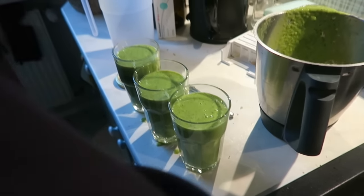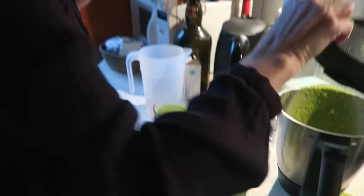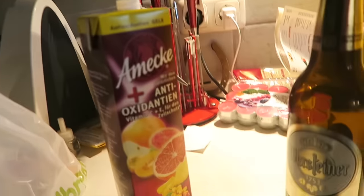Here we have a smoothie that my auntie made for us. What did you put inside? Spinach, celery, pineapple, and some juice.